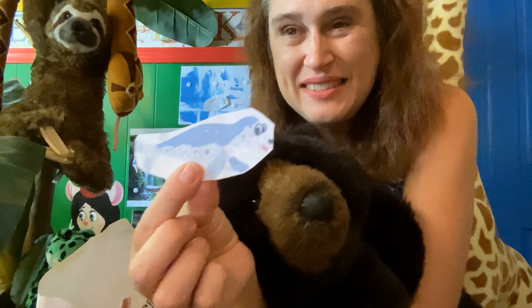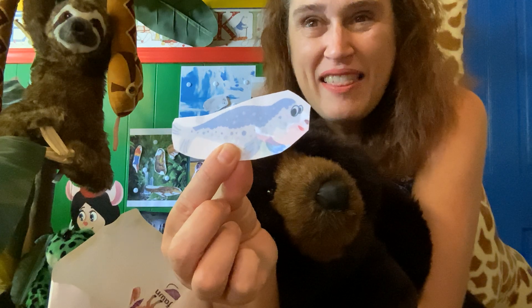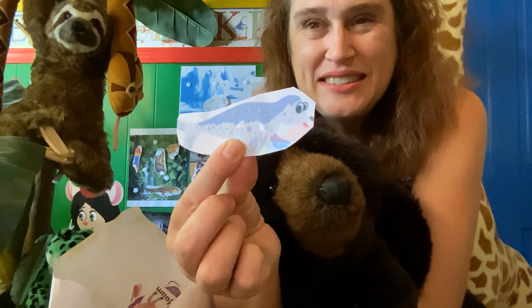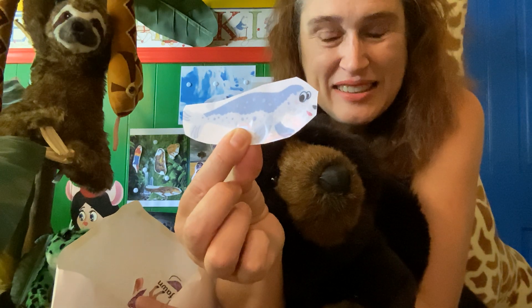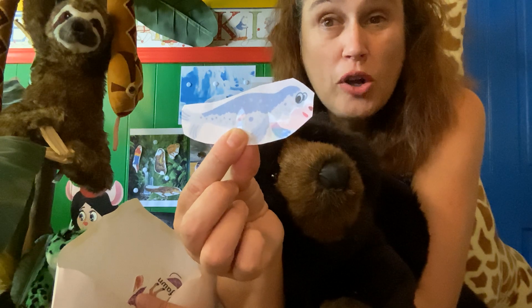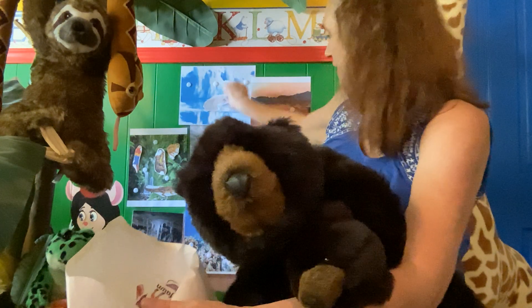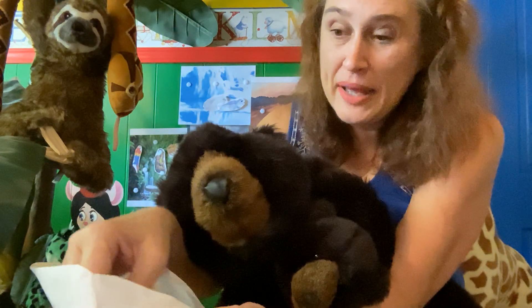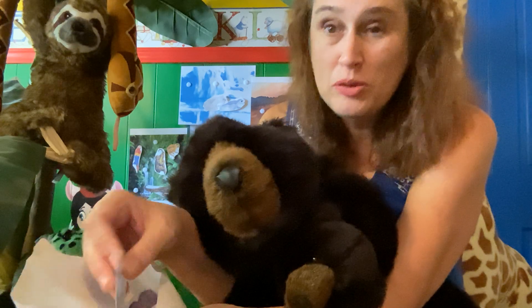What about this guy? He's a seal. And he lives in — ding, ding, ding — that's right, if you said the North Pole, you are correct. He needs to watch out for those polar bears!